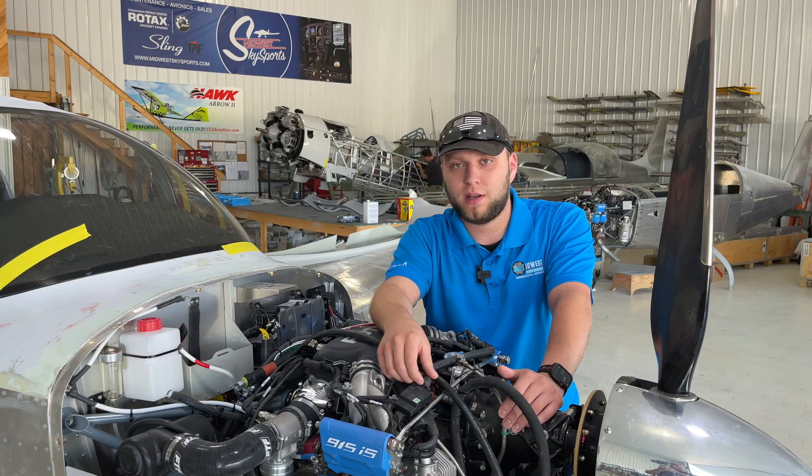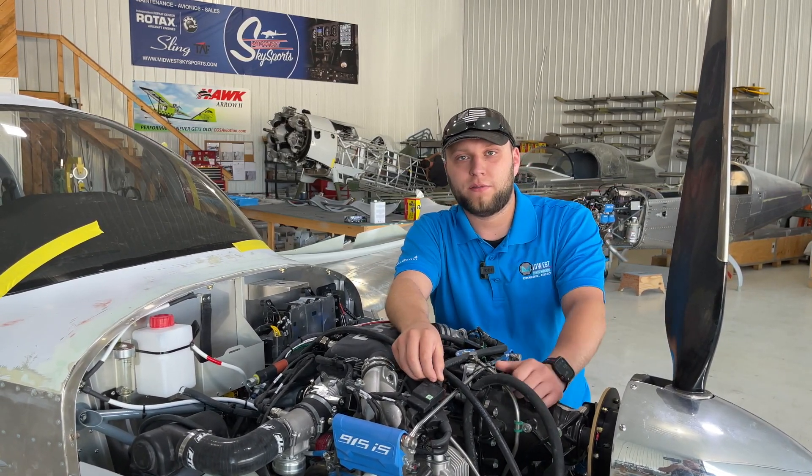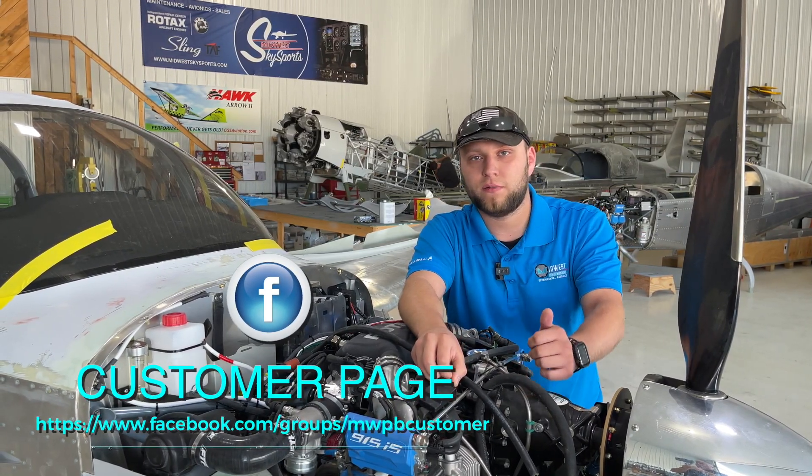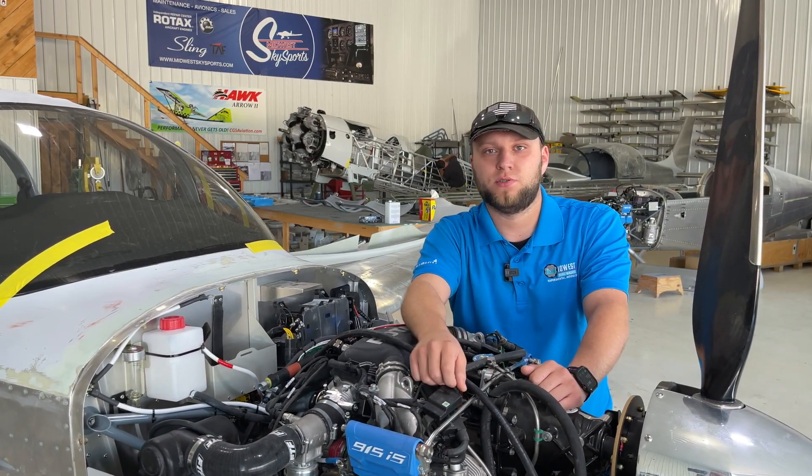If you have any questions about Smart Glide or the G3X in general, leave a comment. Look out for more videos as well. We also have a customers-only Facebook page, so if you're one of our customers, request access to that and we'll have even more tips and tricks in there for you too.